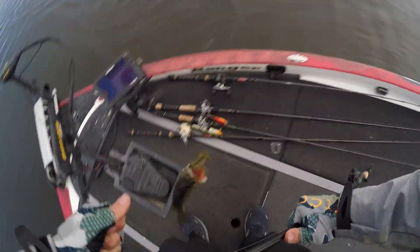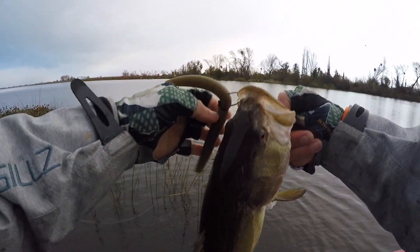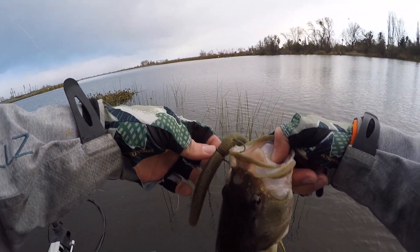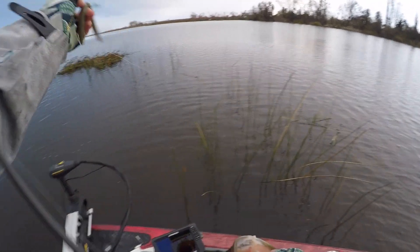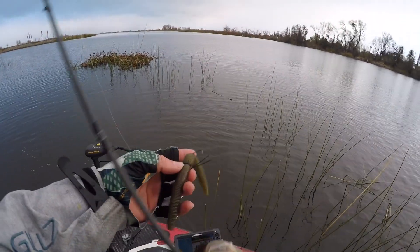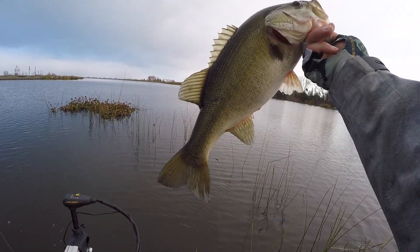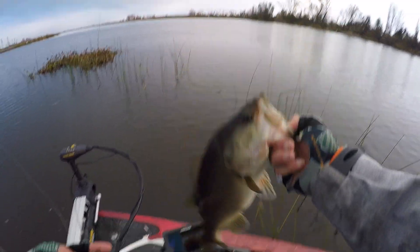There we go! Alright, first one of the day! Picked the Senko back up - came right from these sparse tules. You'll see there's the main island tules way out here, and he ate that 7-inch Senko. Look how fat he is, man - they're pretty right now. Alright, that's number one.